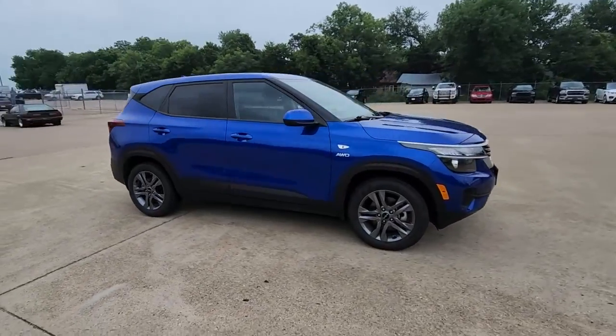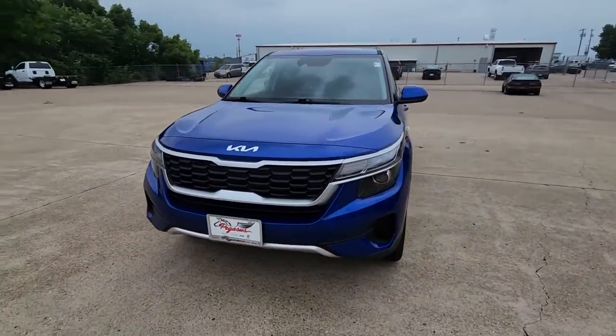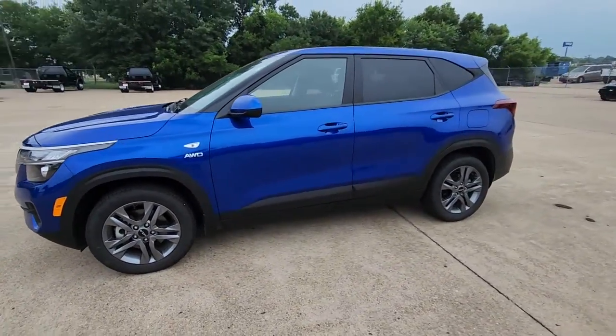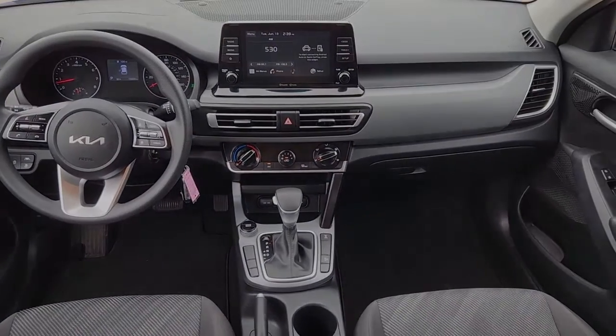Enjoy a view of this energizing Kia Seltos, the small SUV that offers bold style, nimble handling, desirable tech, and efficient practicality at an exceptional value. These are just some of the great options this vehicle comes with.